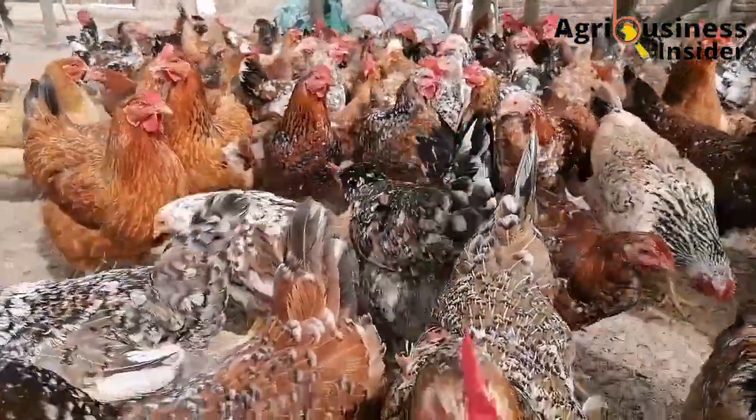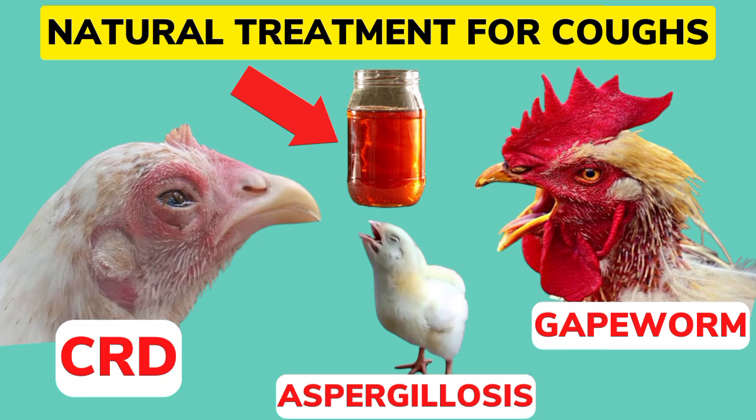Make sure you hit the video on your screen right now so that you can be able to know the organic treats that you can use to treat all types of coughs in your flock.